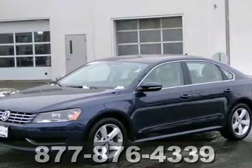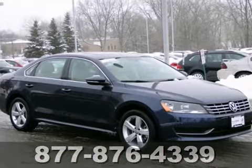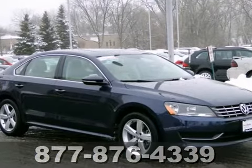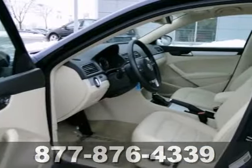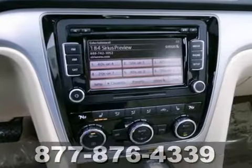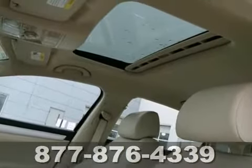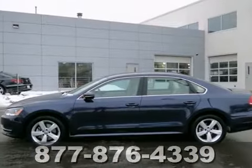We feature 100% inspected vehicles like this certified 2012 Volkswagen Passat TDI-SE. Features include a diesel engine, DSG transmission, and a sunroof. Plus, this vehicle has passed our comprehensive Volkswagen inspection and comes with a two-year or 24,000 mile bumper-to-bumper warranty.